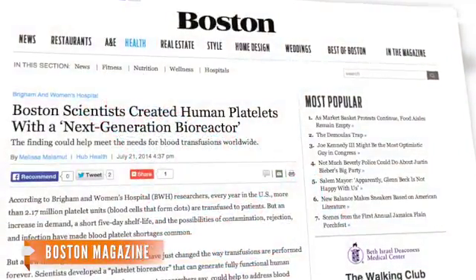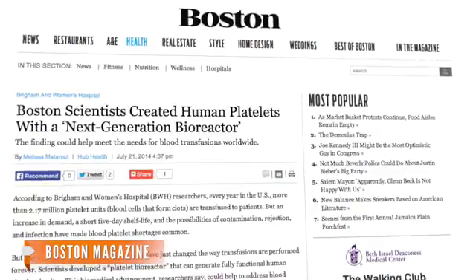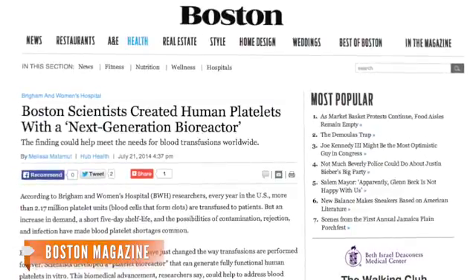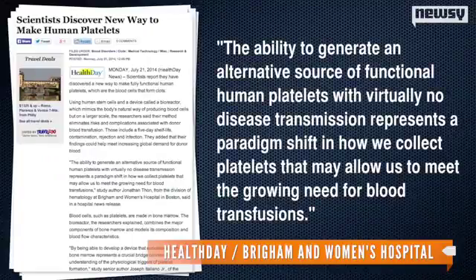Essentially, this next generation device, as Boston Magazine calls it, features the same characteristics as bone marrow. The crucial difference? It's able to carry out a reaction on an industrial scale. An author of the study said in a press release published by HealthDay, the ability to generate an alternative source of functional human platelets with virtually no disease transmission represents a paradigm shift in how we collect platelets that may allow us to meet the growing need for blood transfusions.